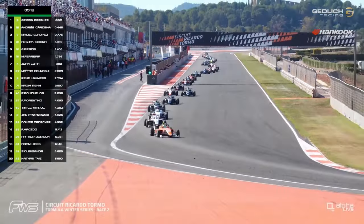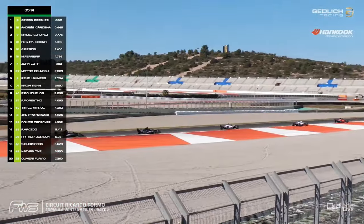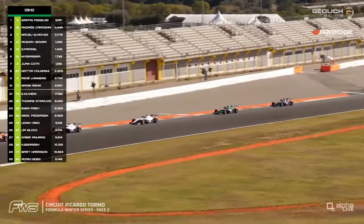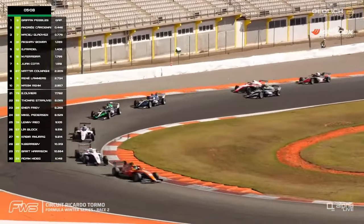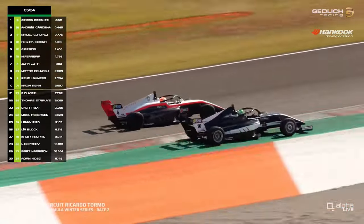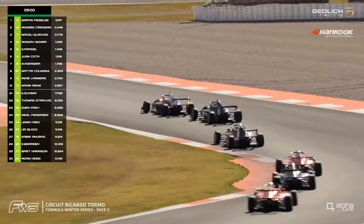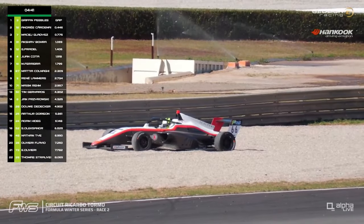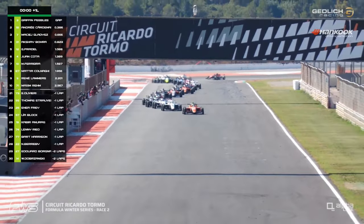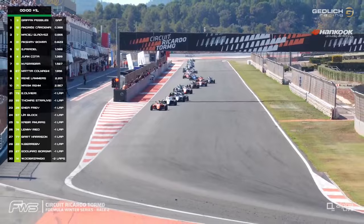Five minutes and 20 seconds to go — a sprint to the line. It's Peebles from Cardenas, from Guadish, from Bora, from Pradel — your top five. In sixth place is Ferreira, with Juan Cota just behind or around the outside of him — Cota gets through there. Ferreira may drop a position unless he can dive it towards turn four. But we've got another car off — that is Mercedes, who once again has rotten luck in this race. The safety car is back out.